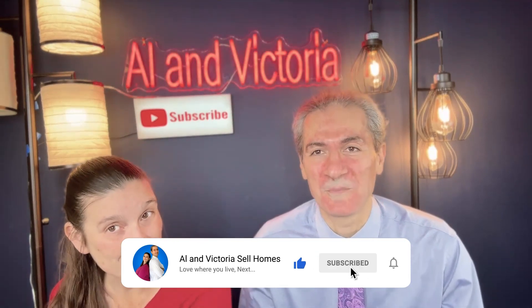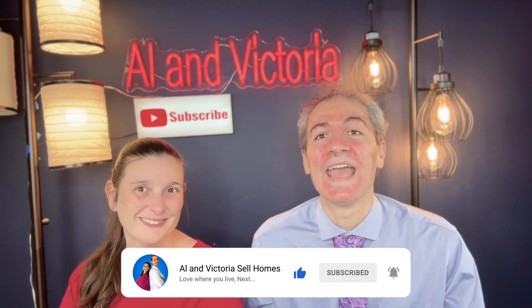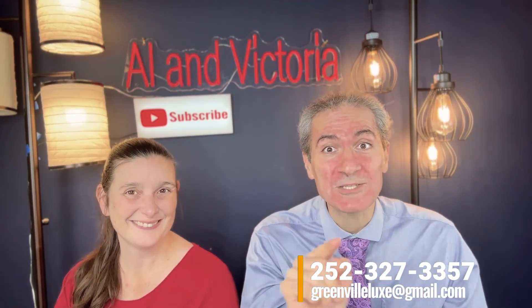I hope you loved our driving tour of Branch Field subdivision. If you are looking to buy or sell in this area, we are absolutely thrilled to talk to you. Don't forget to call us at 252-327-3357.